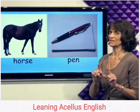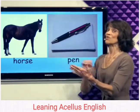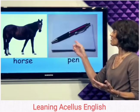Don't forget: ride the horse, write with the pen.